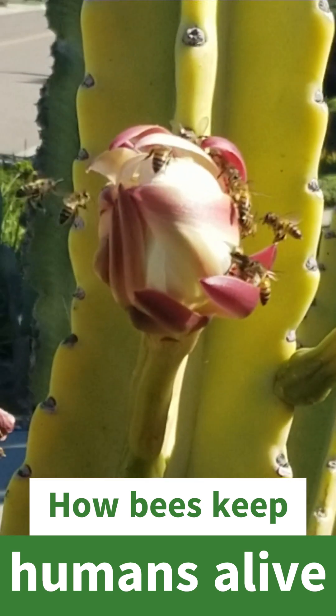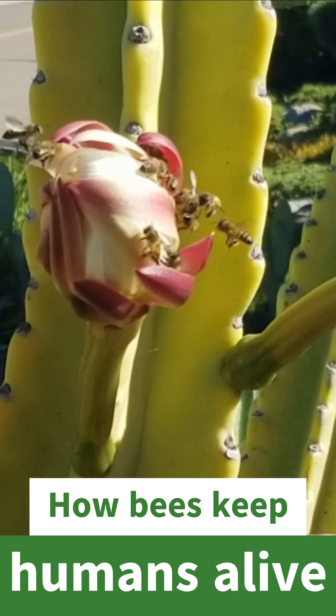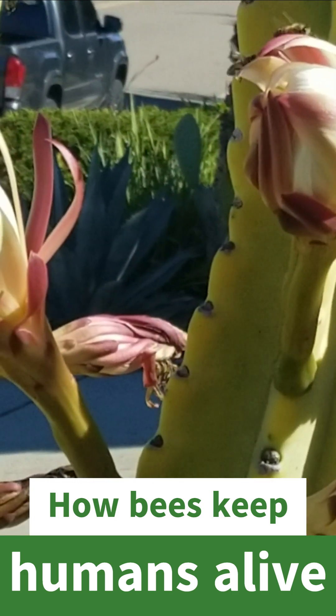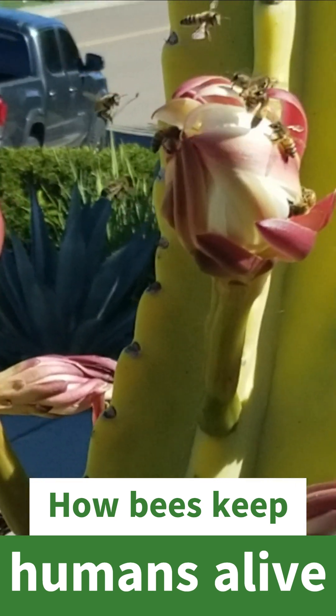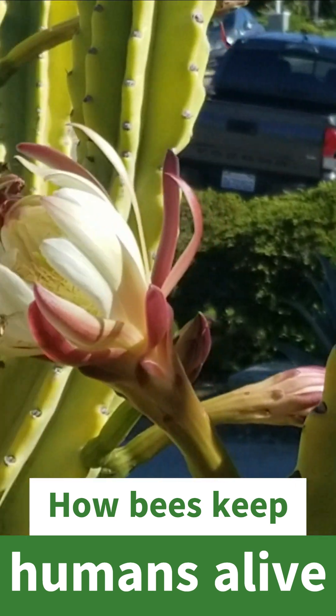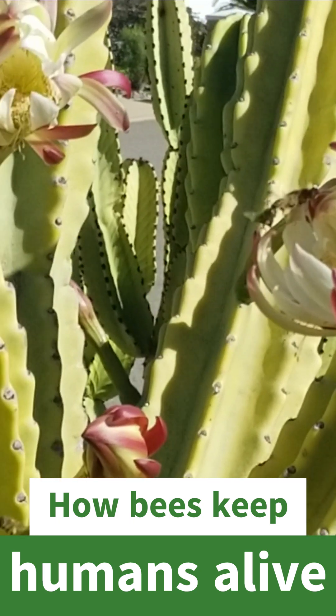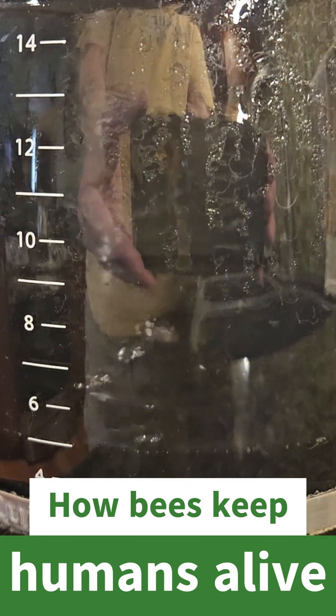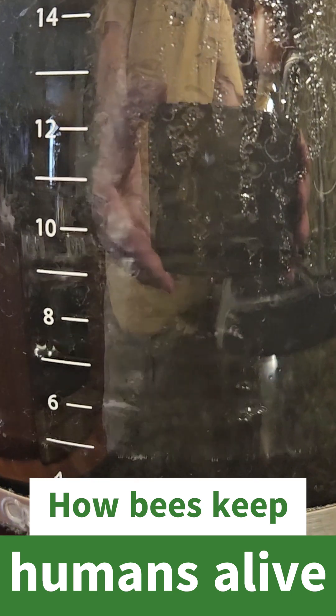So help the bees keep us alive. And if you see a bunch of bees swarming like this, just let them be — the bees will help keep us alive. My favorite bee fact is without bees, we wouldn't have coffee because they pollinate the coffee bean. So next time you're at Starbucks, think about the bee that pollinated that coffee that's in that cup you're drinking right now.